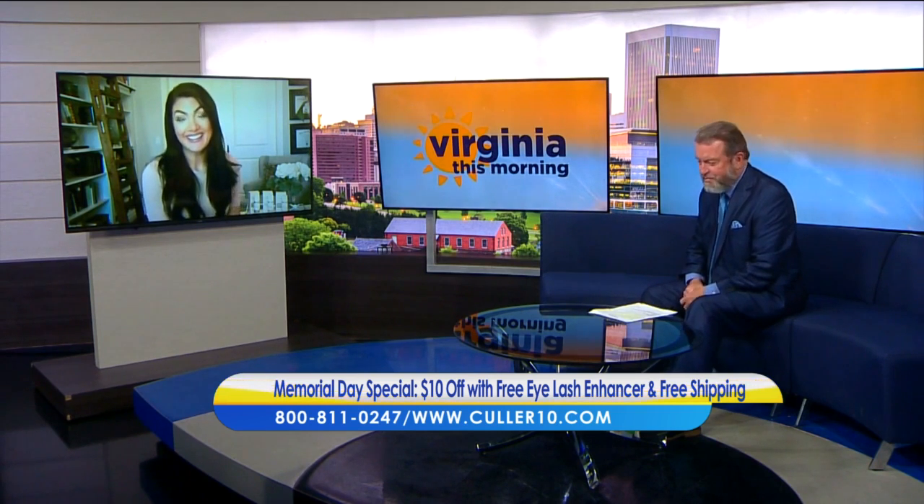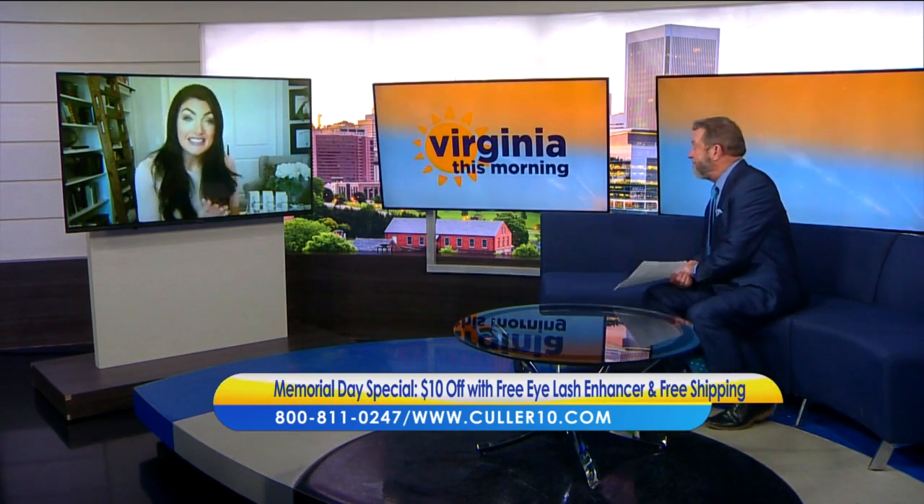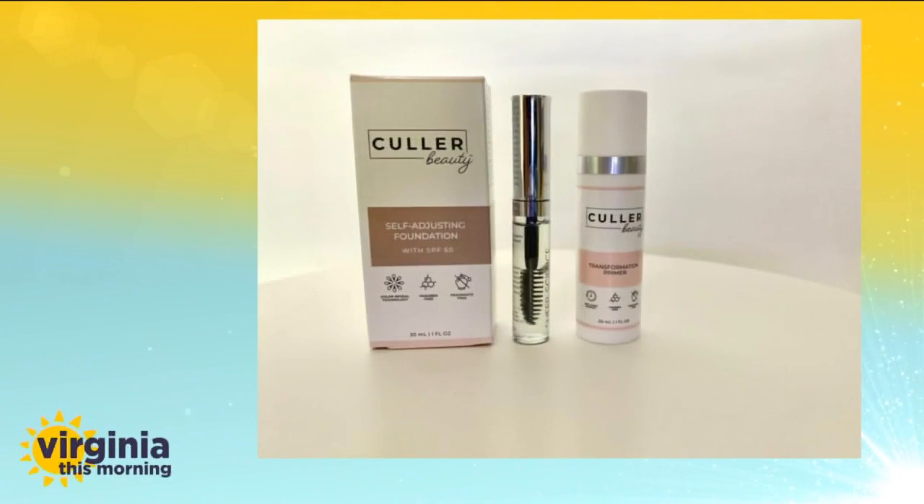There's a special promotion going on right now. If you get the foundation and the primer together — that ultimate beauty package — you're going to get $10 off, and we're going to throw in a free eyelash enhancing serum. It goes on just like mascara and will visibly lengthen and thicken your eyelashes, making them look so much longer, thicker, and gorgeous. That's free, plus free shipping — so now is the time to try this amazing stuff.